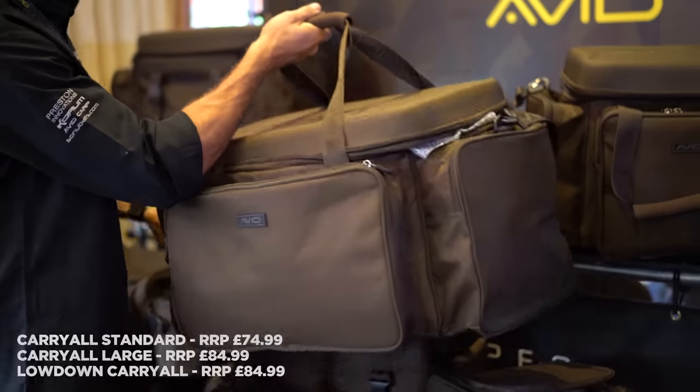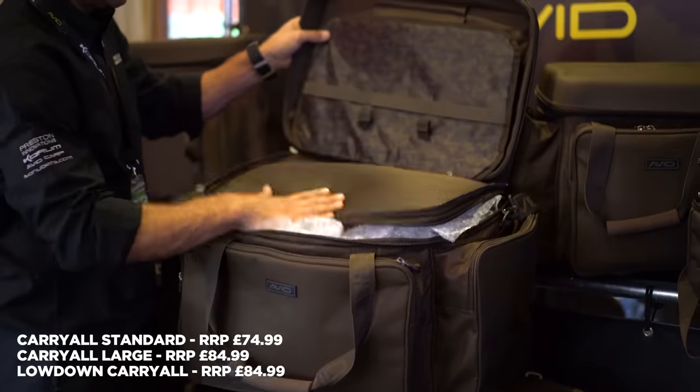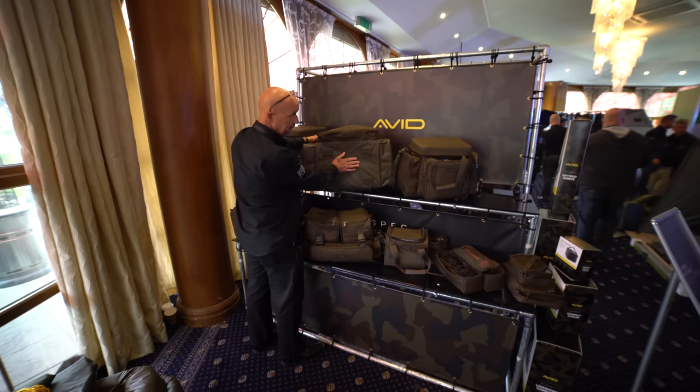Carryalls. They've all got the hard top, and on the bottom the waterproof bottom and the luggage pads on there, so we're not slipping about in the mud, and they're not porous anymore.